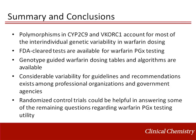In summary, polymorphisms in CYP2C9 and VKORC1 account for most of the inter-individual genetic variability in warfarin dosing. There are a handful of FDA 510(k) cleared tests available for warfarin pharmacogenetic testing. Warfarin dosing tables and algorithms based on genotype and other factors are also available. As far as guidelines and recommendations by professional organizations and government agencies, there is considerable variability amongst these groups. However, prospective randomized control trials could be helpful in answering remaining questions regarding warfarin pharmacogenetic testing utility.